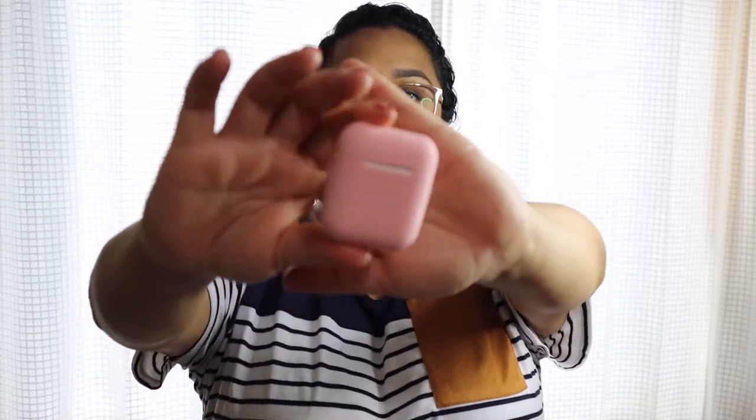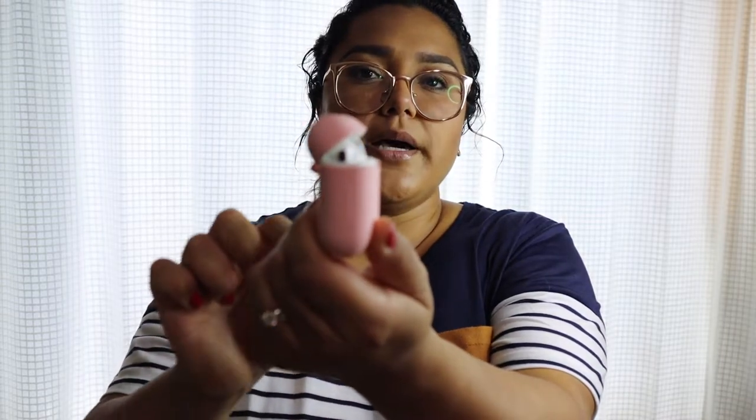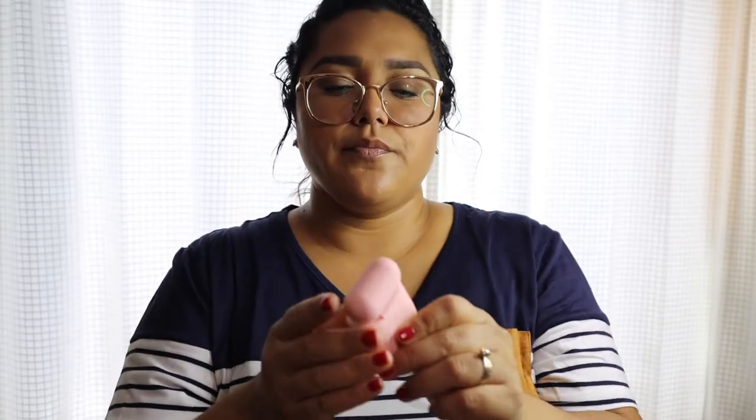The last two things I picked up were AirPod covers — they have a bunch of different stuff on Shein. These were $1.50 each. I got a pink one and my husband got a black one. They have an opening for the charger, and the back has a little thing so you can still open your AirPods without a problem. They don't stay open all the way, but it's not an issue. For $1.50 you can't go wrong.